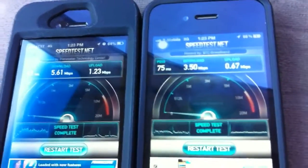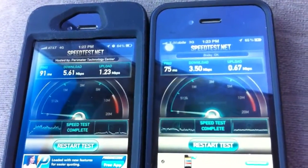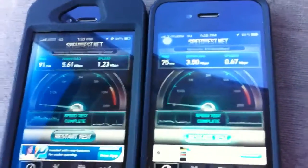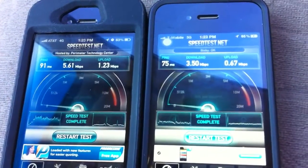Alright, well there you have it. It looks like AT&T's HSPA Plus network in Oklahoma City is totally outperforming the unfinished HSPA Plus network on T-Mobile.